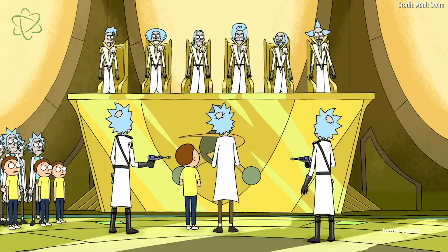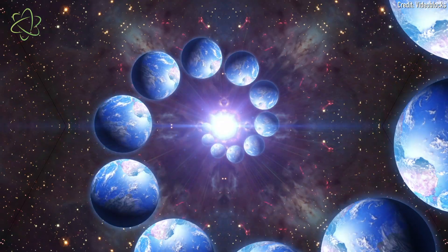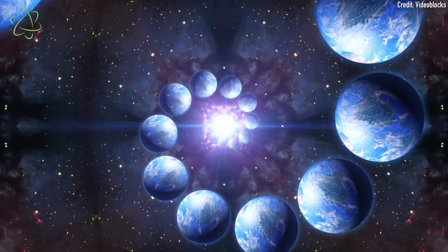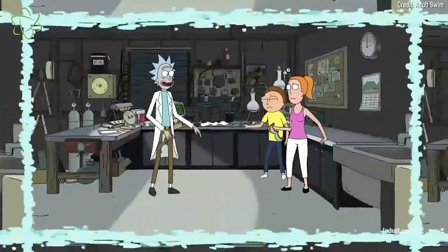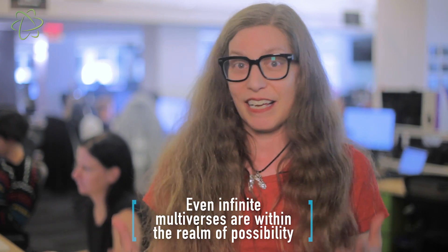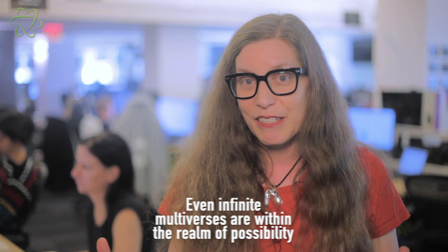One of the most important concepts in Rick and Morty is the idea of a multiverse — that there is not just one Earth but there are actually infinite copies of Earth and infinite copies of all the people who live on Earth. This is something that scientists have actually proposed, talked about, and modeled, and it's something that is grounded in real science even though it sounds like a completely far-out science fiction concept.